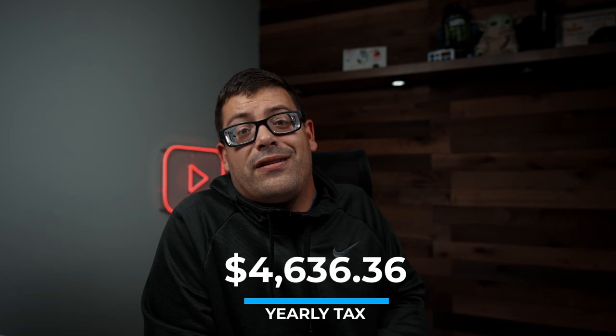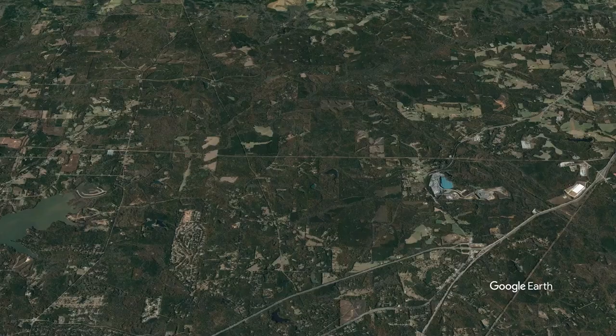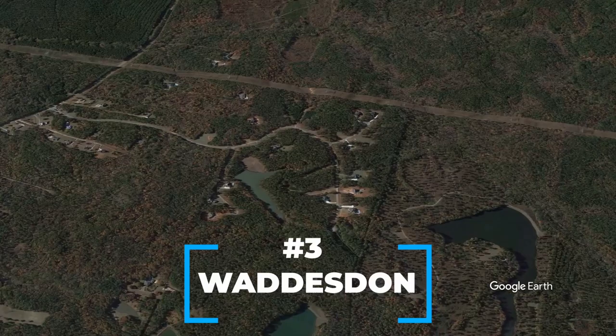There is an HOA for that subdivision — it's $800 a year. The tax for the most expensive property, which is the only one, is $4,636.36, and that is pretty cheap. But the house was also built in 2020, so it's the first tax assessment year, and it might go up a bit over the next couple of years.